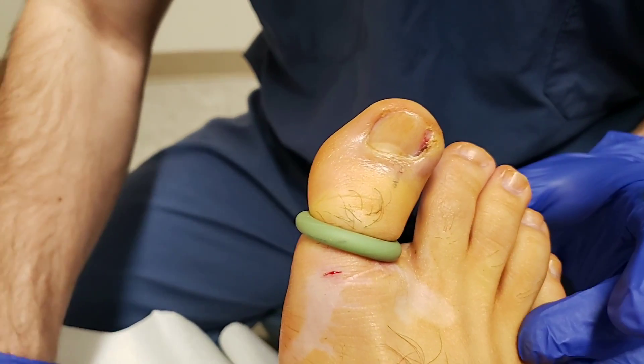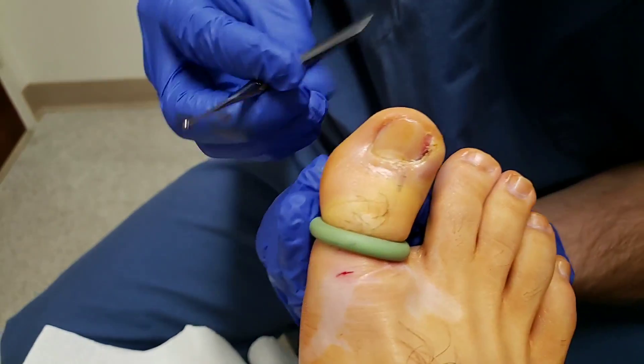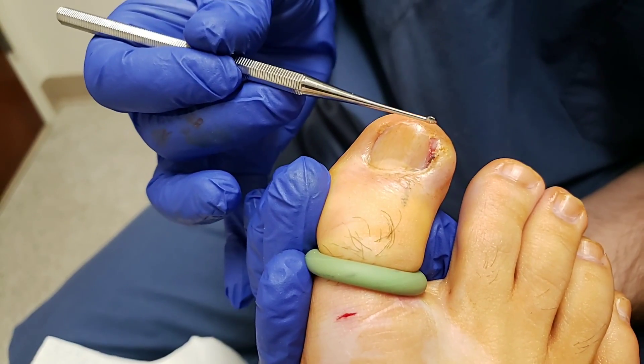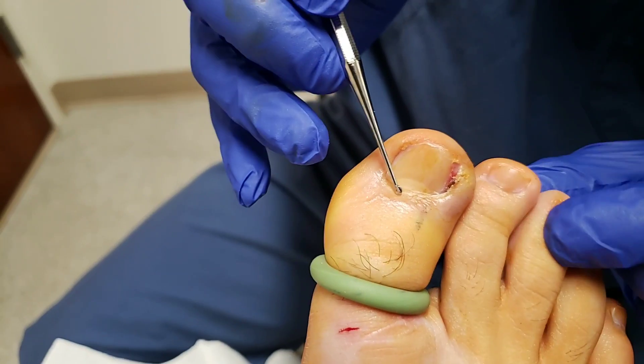Hi, Dr. Pelto here. I have a patient with an ingrown toenail. And you can see the reason for this ingrown toenail isn't so much the nail, but it's the toe. Do you see how the toe is straight here and it takes kind of a right hook? And that's where it's rubbing against the toe.